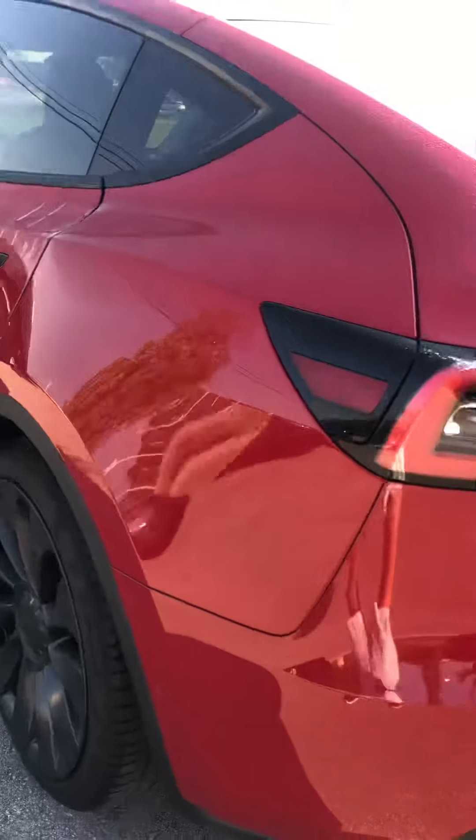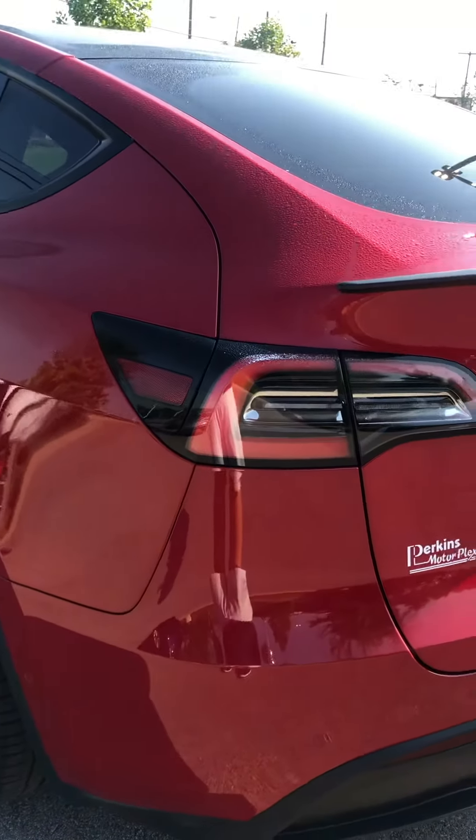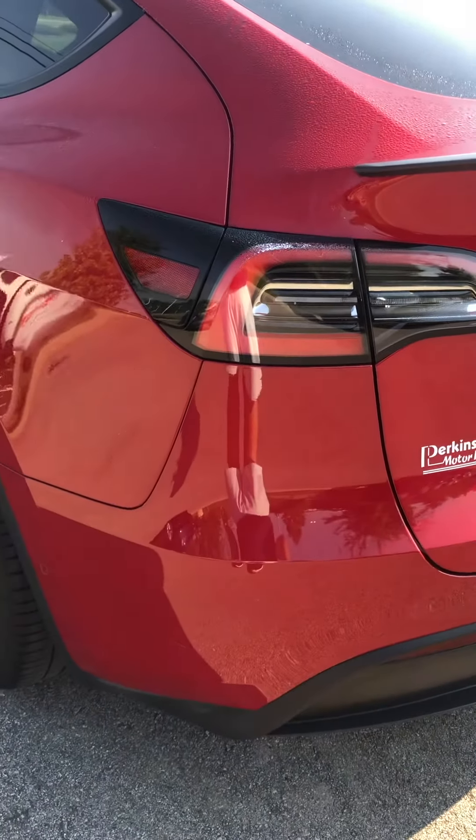I usually look for some wear through here. Everything looks really good down the driver's side. Here's the rear door. A little deuce sitting out here. And then here on the rear side of the vehicle.